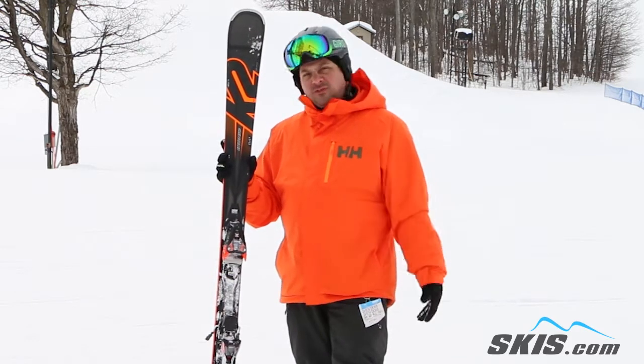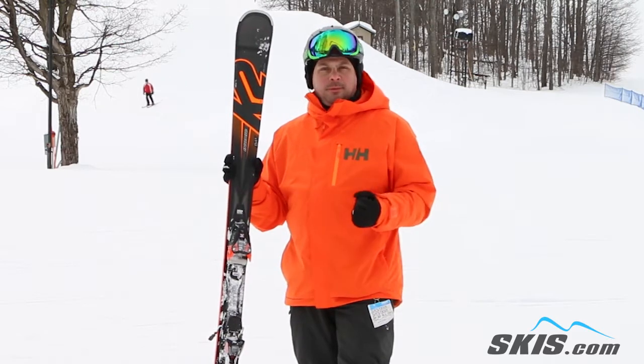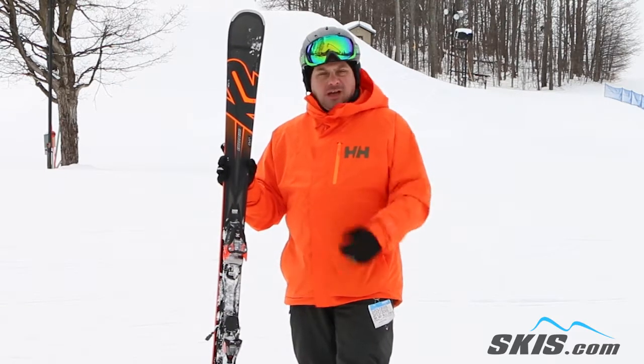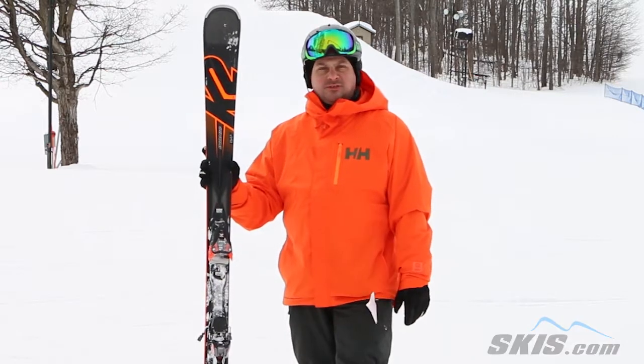I found it really smooth, fairly stable at speed. They added a little bit of carbon into the tip of the ski this year so it's got a little bit more energy and a little bit of pop out of a turn that it hasn't had before. Just solid, easy turn shapes, medium radius turns, front side of the mountain — great options for you.